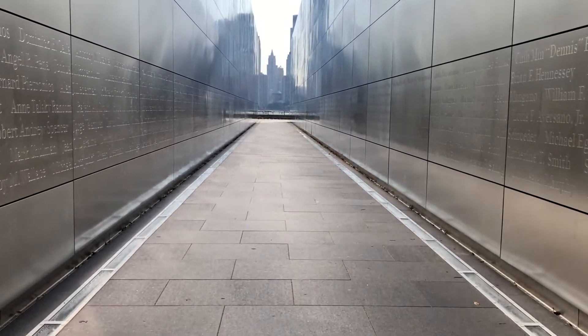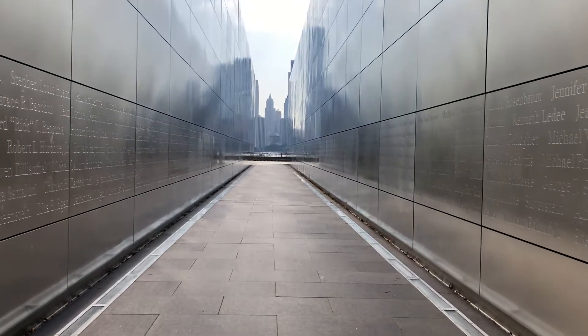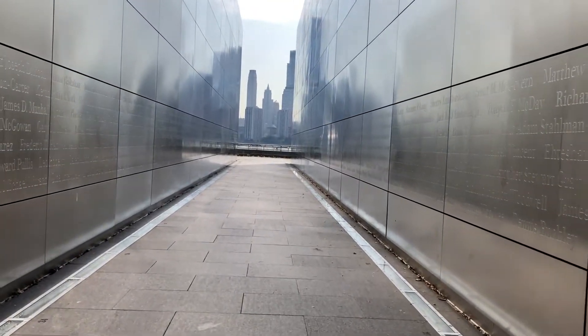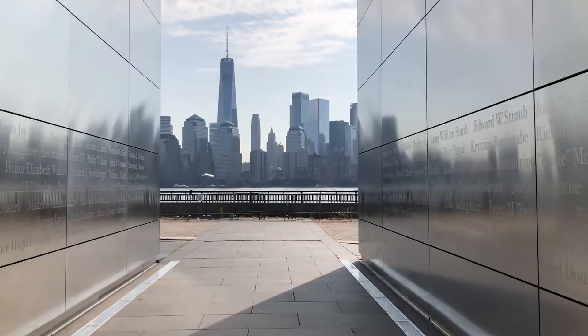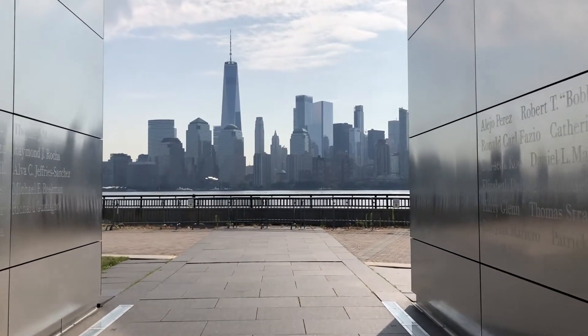This is the spot of the virtual geocache I went to find. It's called the Empty Sky 9-11 Memorial and it has all of the victims' names written on two long walls. It's just a beautiful, moving tribute to all those that we lost.